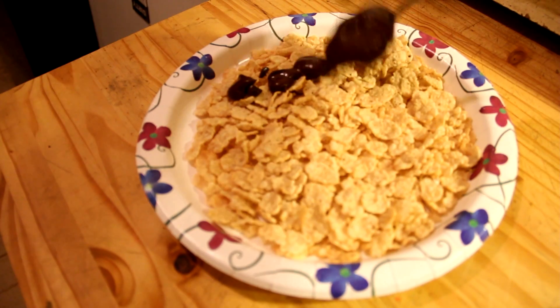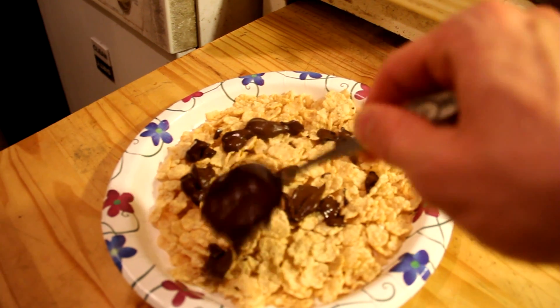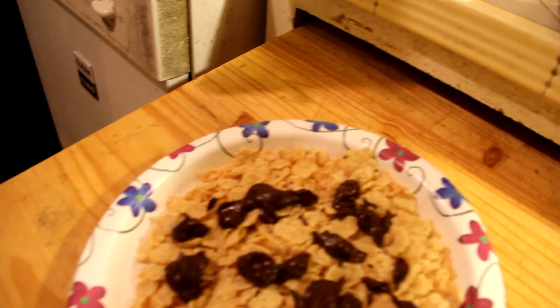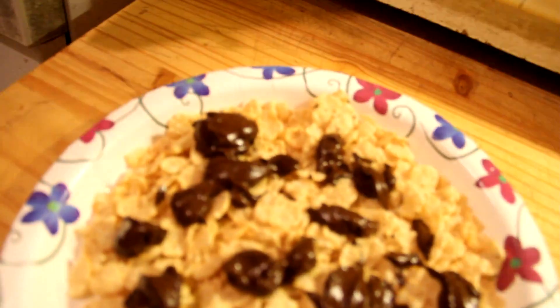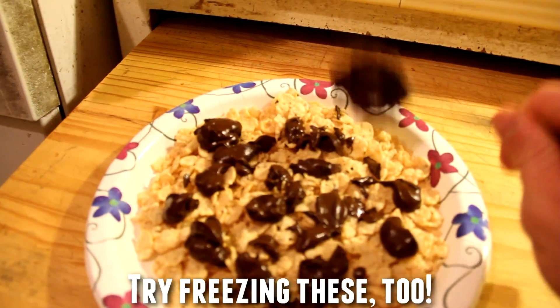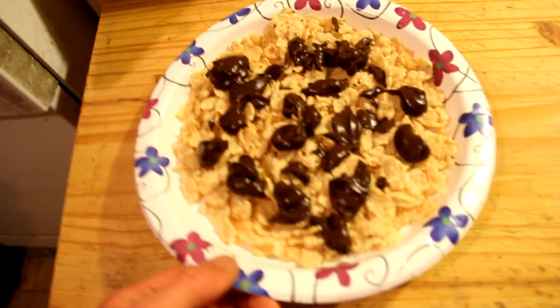I'm drizzling this as evenly as possible on top of the cornflakes — now I have a little cornflakey chocolatey mixture to eat with a spoon. This is hard to do with one hand, but the cool thing is there's very little sugar, a little bit of fat from the cocoa powder, carbs from the cornflakes, and some protein from the cocoa powder as well. Overall this is a very low-calorie treat — the cornflakes bring it to about 200-240 calories and the cocoa powder is about 80 calories.